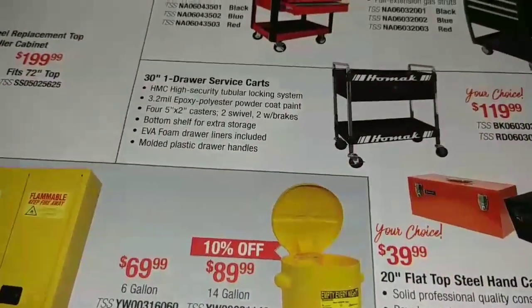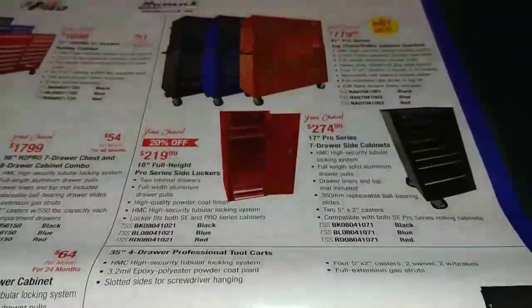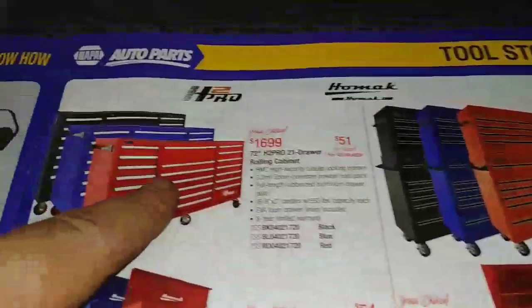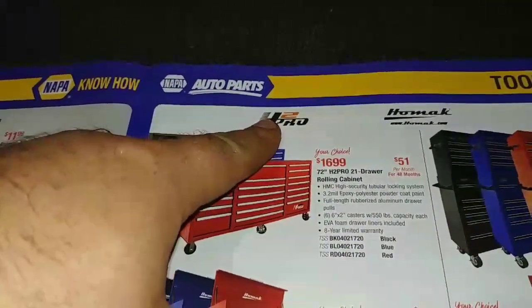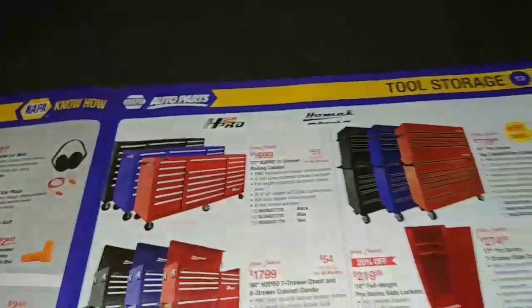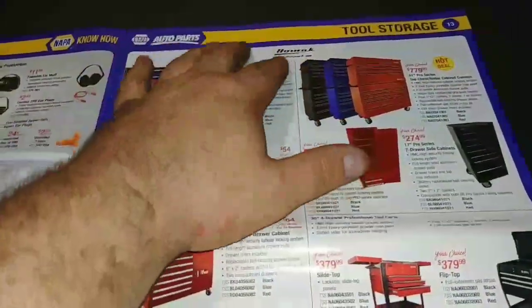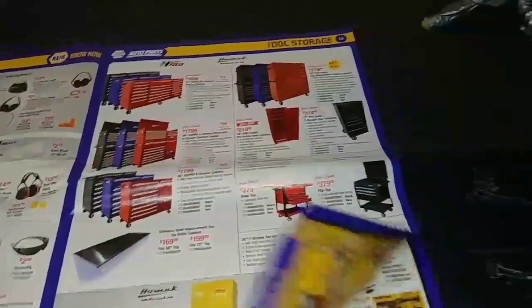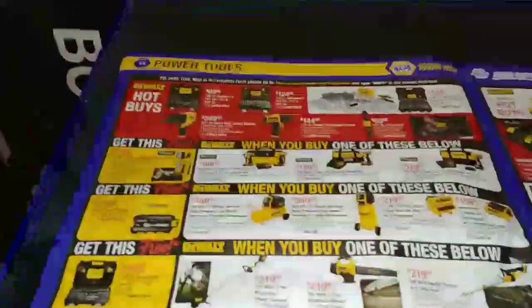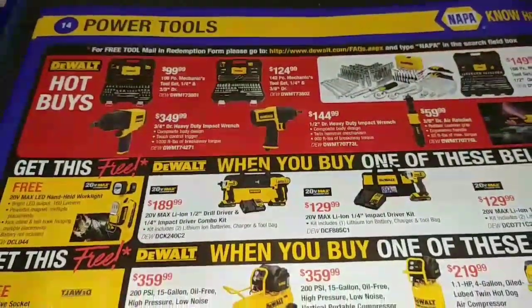And then up through some of the Homac stuff price-wise. So this is Homac and then this is the H2 Pro or 2 Pro H — I don't really know, maybe it's all part of Homac. And then we get into the DeWalt deals here.